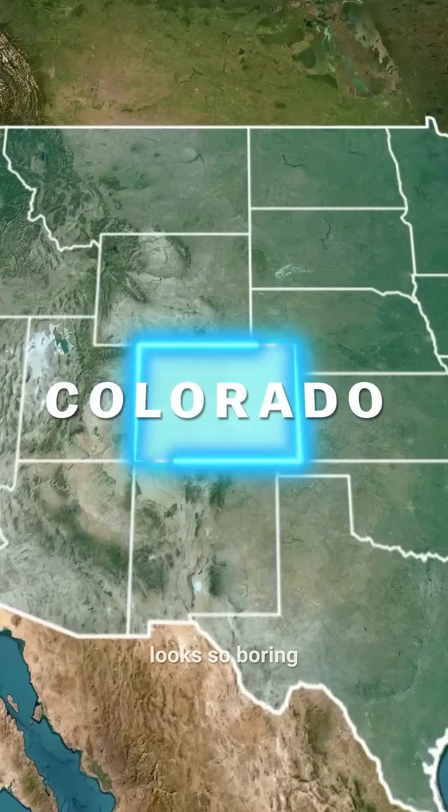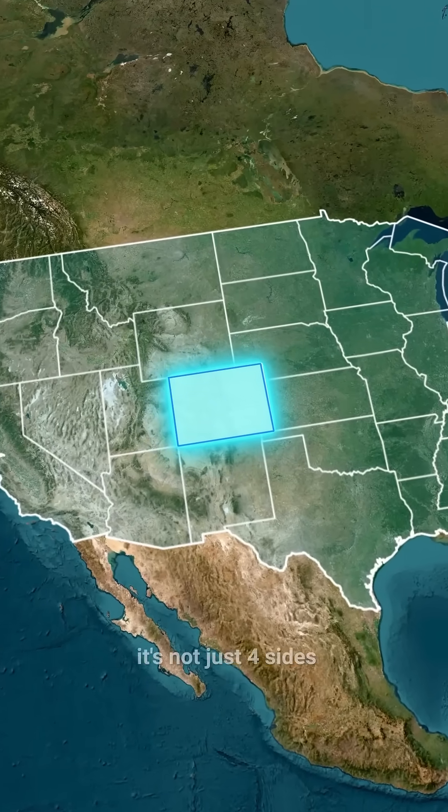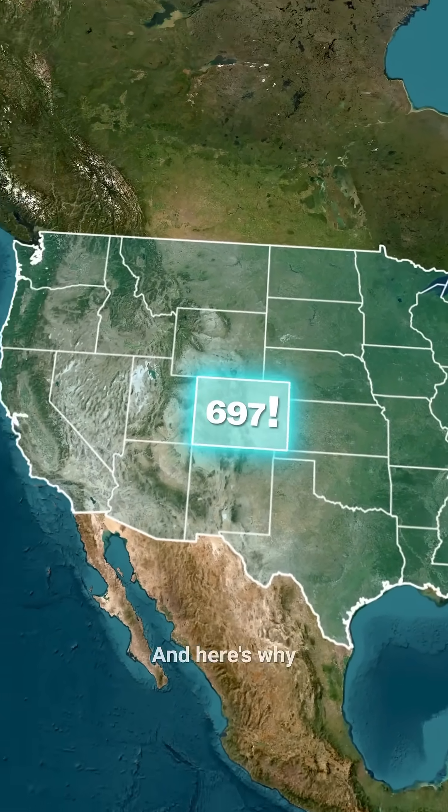The shape of Colorado looks so boring and rectangular on a map, but it's not like that at all. Moreover, it's not just four sides, but as many as 697. And here's why.